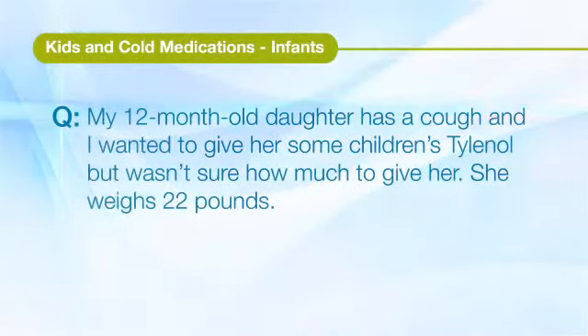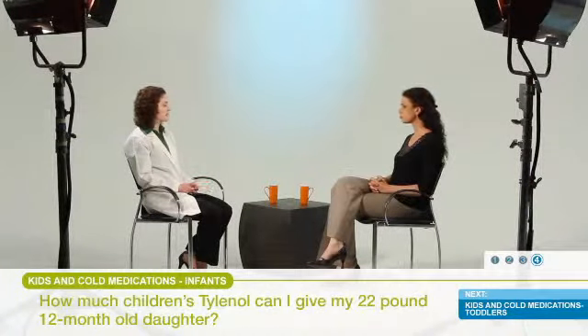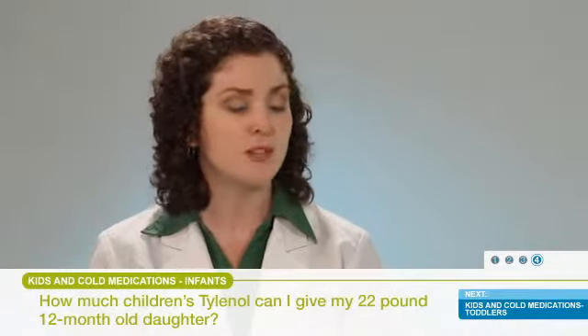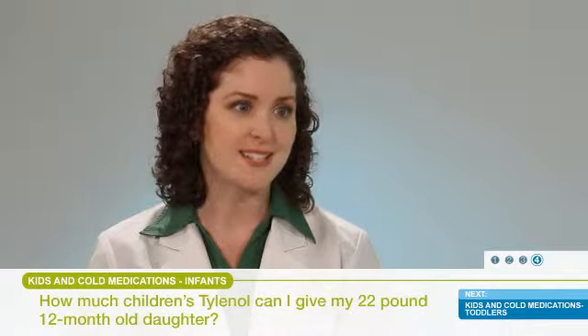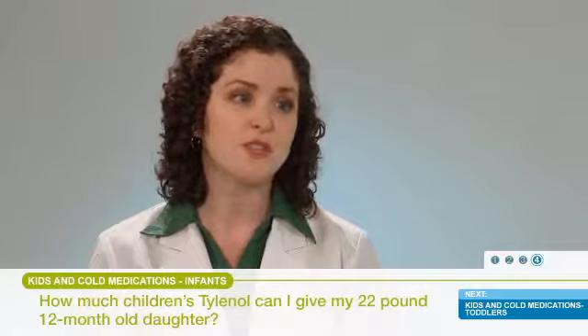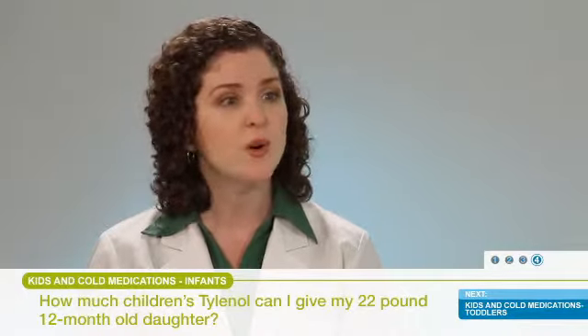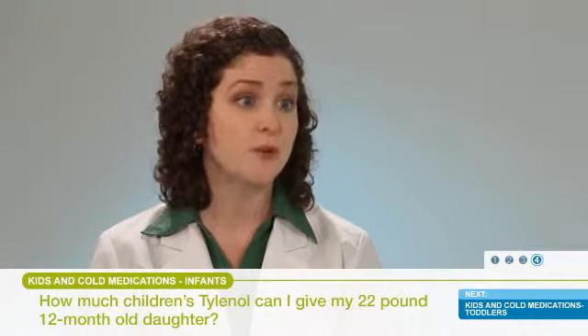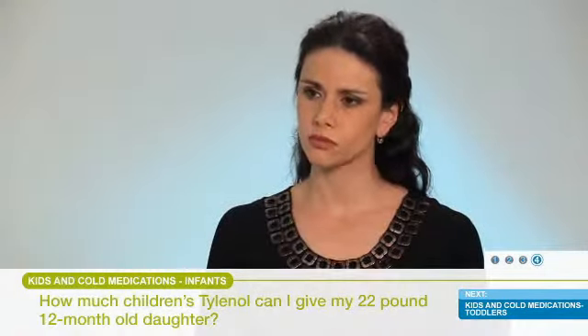My 12-month-old daughter has a cough and I wanted to give her some children's Tylenol, but wasn't sure how much to give her. She weighs 22 pounds and is only a year old. Most product labeling for acetaminophen will say to only use in children 2 years of age and older, and we dose medications based on weight. We'd also want to make sure the pediatrician is okay with using this product for someone who's just a year old. If the pediatrician thought acetaminophen would be a good way to go, we typically dose it about 10 to 15 milligrams per kilogram of body weight, converting 22 pounds into kilograms to determine the appropriate dose.